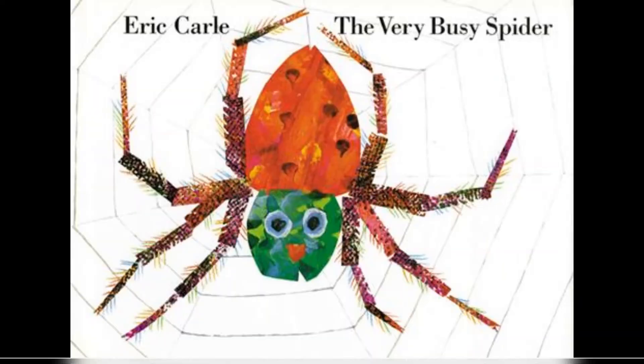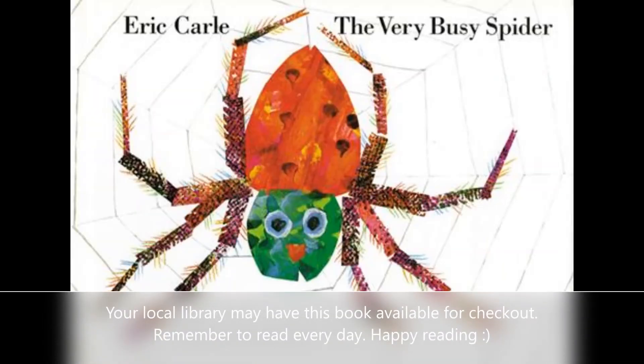Well, I hope you enjoyed this story and that you learned a little bit about spiders. And remember, if you see a spider, tell a grown-up so they can make sure it's not a poisonous one, because I wouldn't want you to get hurt. See you next time! Bye. Your local library may have this book available for checkout. Remember to read every day. Happy reading!